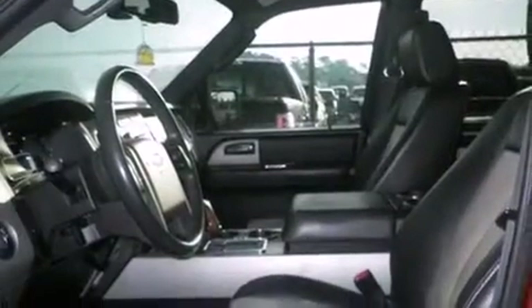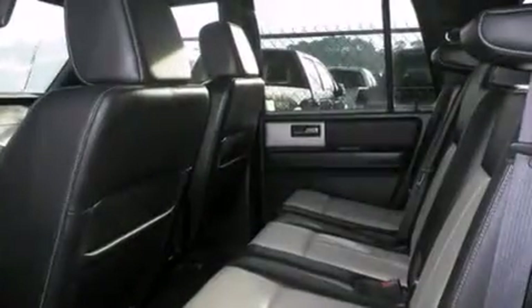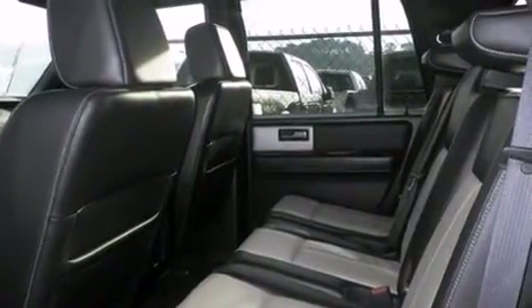Additional features include variable valve timing, front fog lights, traction control, speed-sensitive wipers, and the leather seats provide great support and create an overall luxurious feel.